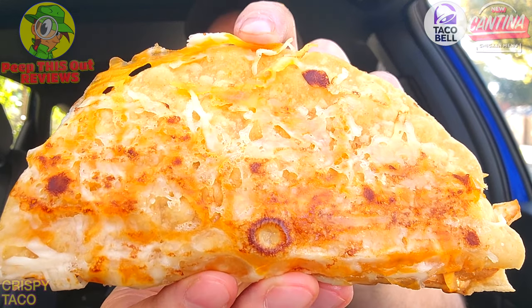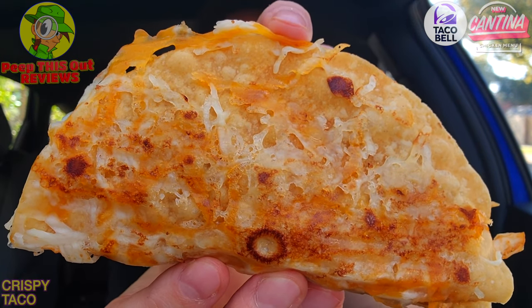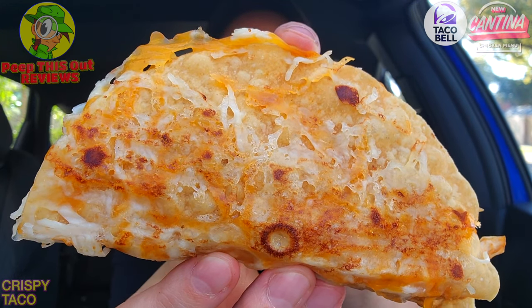Melted cheese — there's nothing like it, guys. One of the most amazing products ever developed; it lights up anything it's on, and this is no exception. This is looking pretty nice — toasted and grilled on the outside of this crispy taco. A nice situation. It presents beautifully on this one. Let me break it down for you fully before we get right into it.